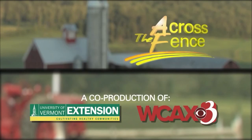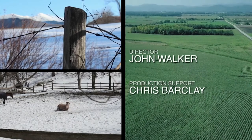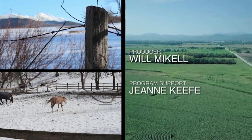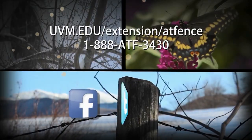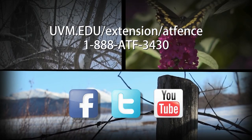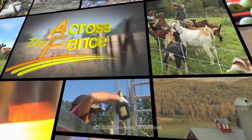Chris Stepanek, thank you so much for joining us today and helping us understand how we can contribute to clean water quality. Thank you so much for joining us. Thanks for having me. And thank you for joining us Across the Fence. I'm Fran Stoddard. Stay well.